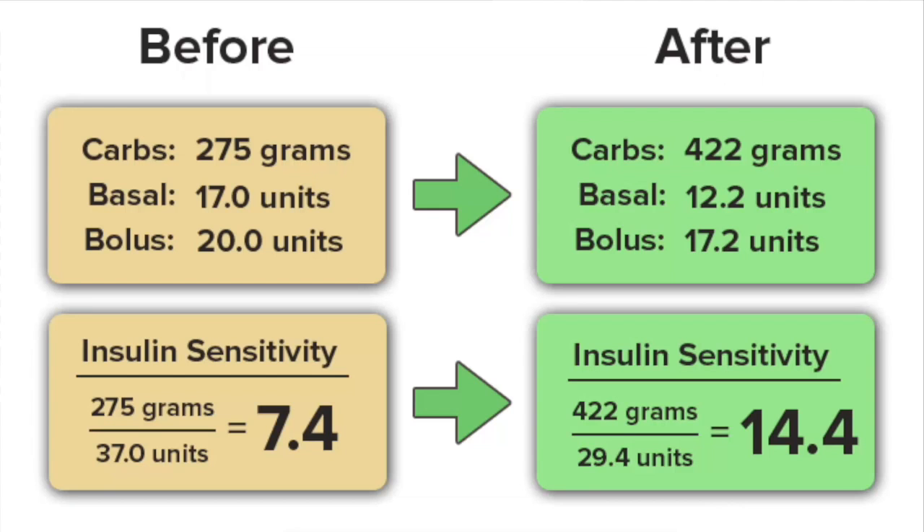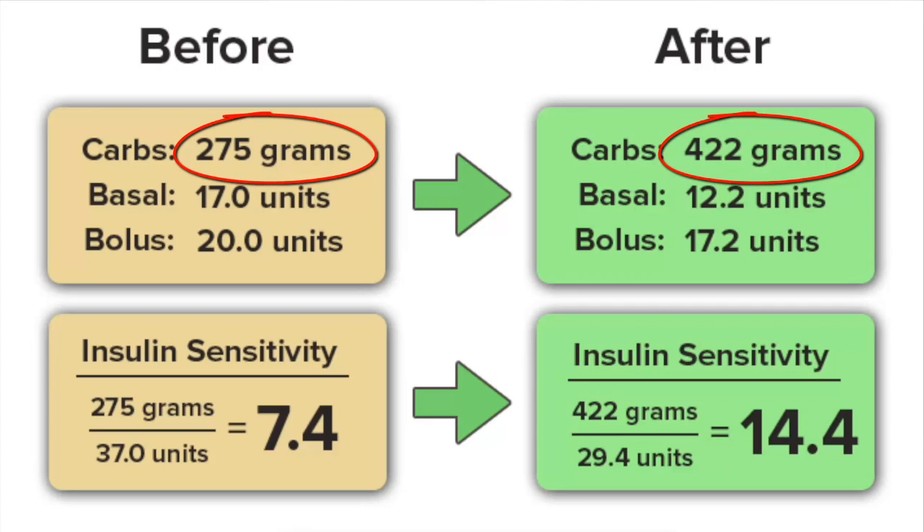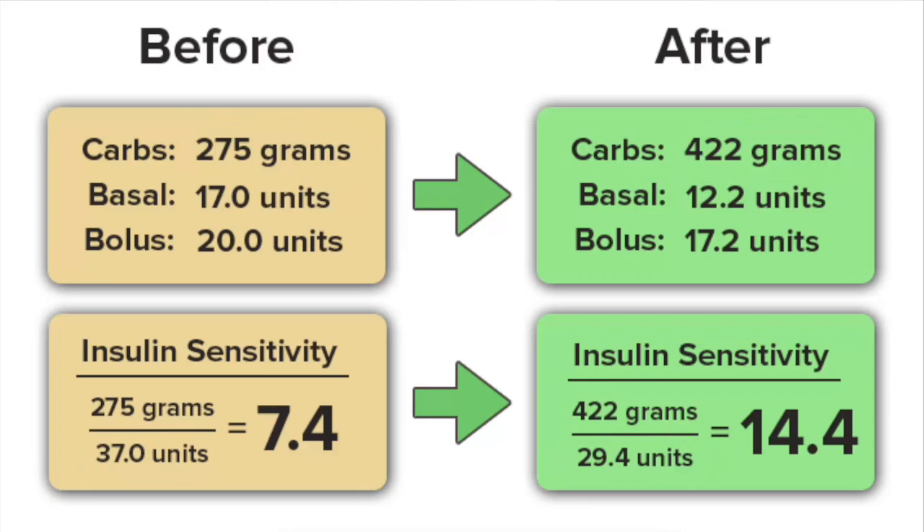This gentleman increased his carbohydrate intake from 275 grams per day all the way up to 422 grams per day. In the process he was able to cut about 8 units of insulin off his standard baseline of 37 units per day. His insulin sensitivity went from 7.4 all the way to 14.4, which is a change of about 193%.